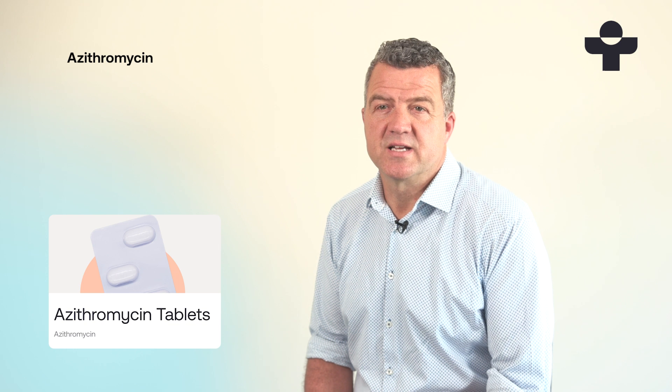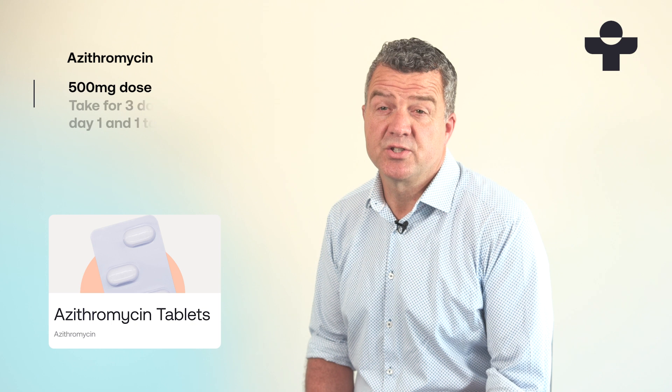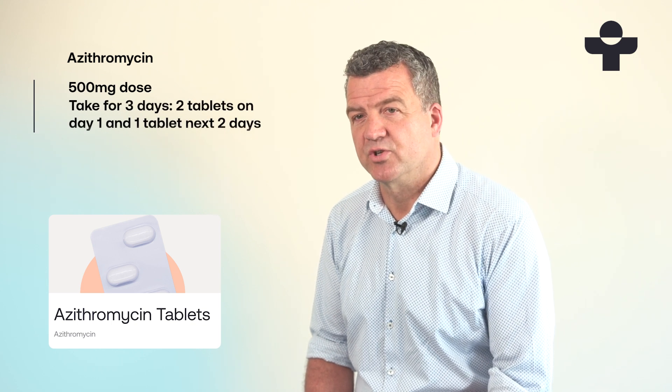For chlamydia, azithromycin comes in a 500mg tablet. It's usually taken for three days — two tablets on the first day and one tablet for the following two days.